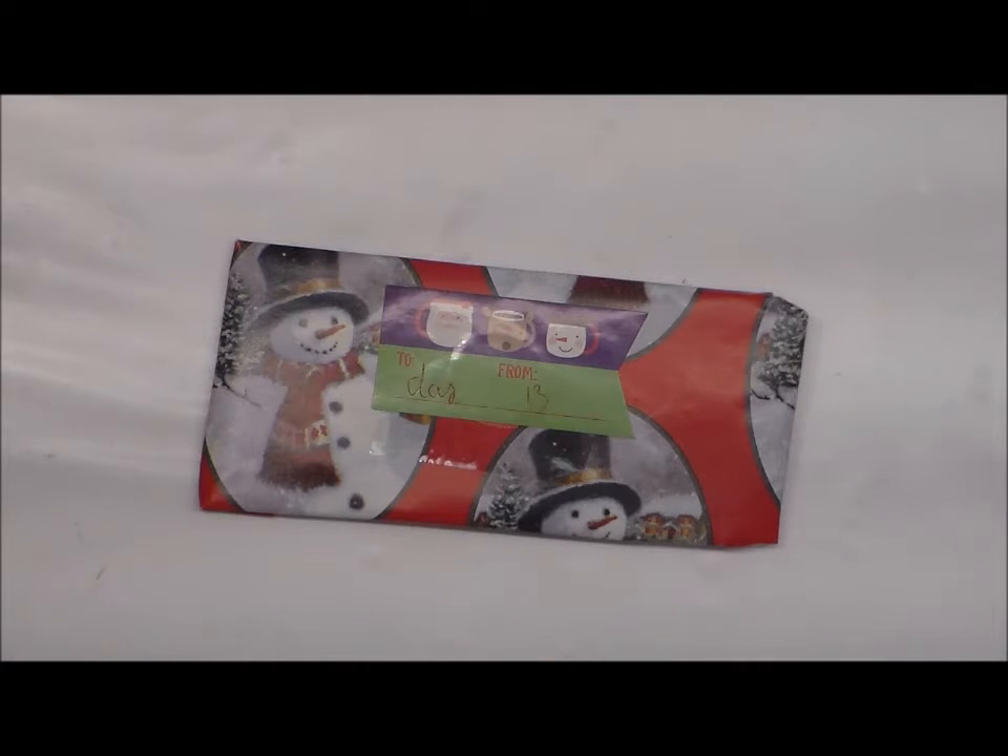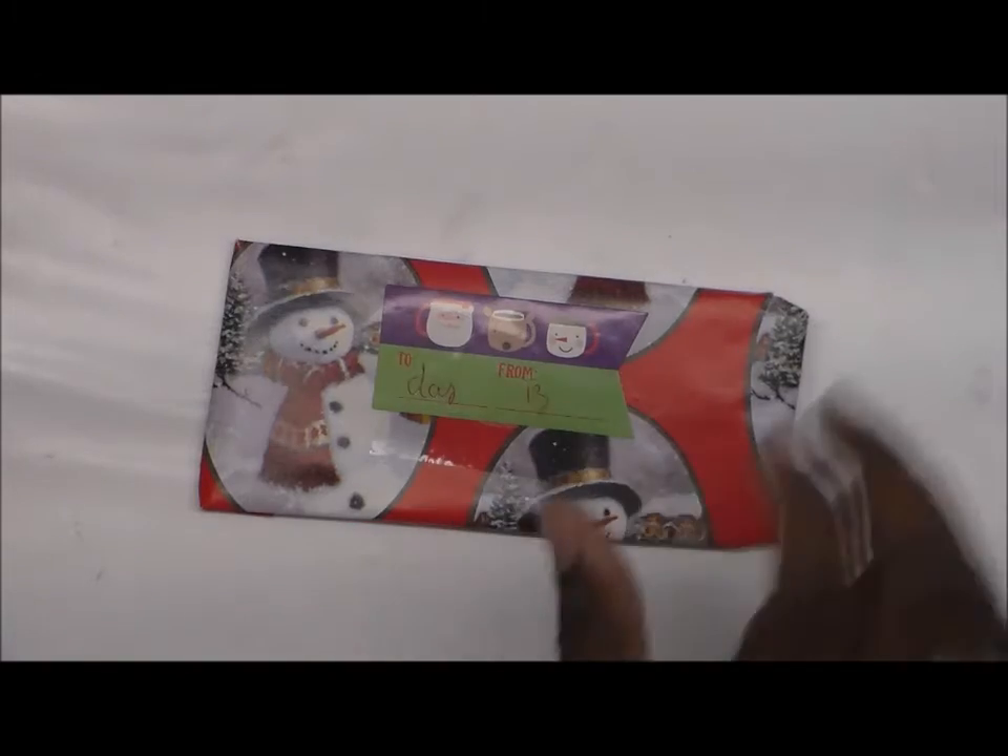Hello, crafty people! Welcome back to my channel. This is Trisha at Creative Mouse Creations, and this is Day 13 for the 24 Days of Christmas Secret Santa. Let's see what we got today.